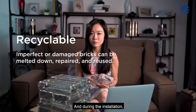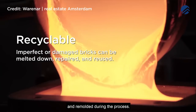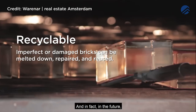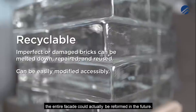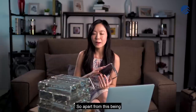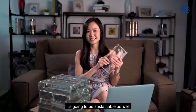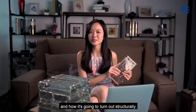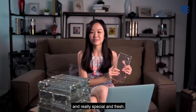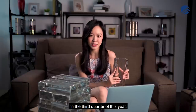During installation, imperfect bricks can be melted down and remolded during the process. And in the future, should you decide to make any changes, the entire facade could be reformed. So apart from being visually beautiful and striking, it's going to be sustainable as well. We can't wait to see how it looks structurally — we think it's going to be beautiful, special, and fresh when the buildings are ready in the third quarter of this year.